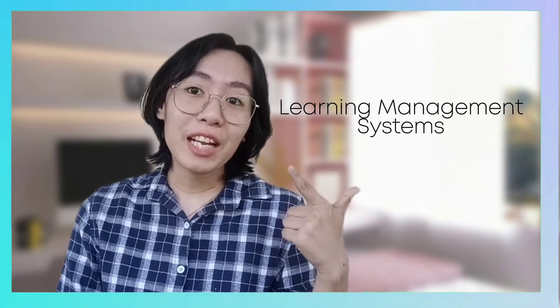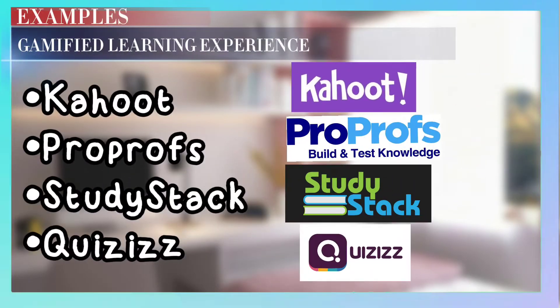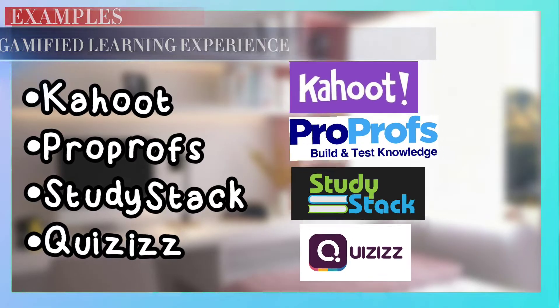Use online educational platforms, learning management systems, online websites, and many more. Some examples of these are listed here. But if you're a little 'papipo' teacher like me, who wishes to have more relevant and trendy games, you can make your classroom active by using the following tools.